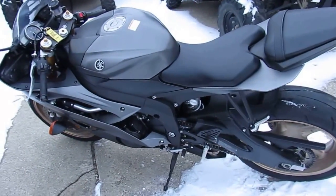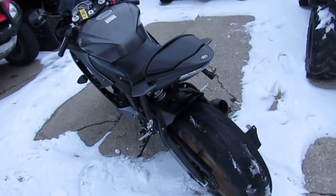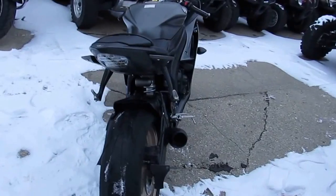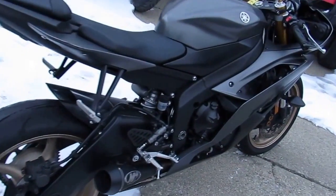Hey guys, it's ApprovalPowerSports.com here. Today I'm going to show you one of our used R6s — we've probably got about 45 of them to choose from. This is a 2014 used Yamaha R6 for sale in matte black, only $8,400. Save thousands from new.